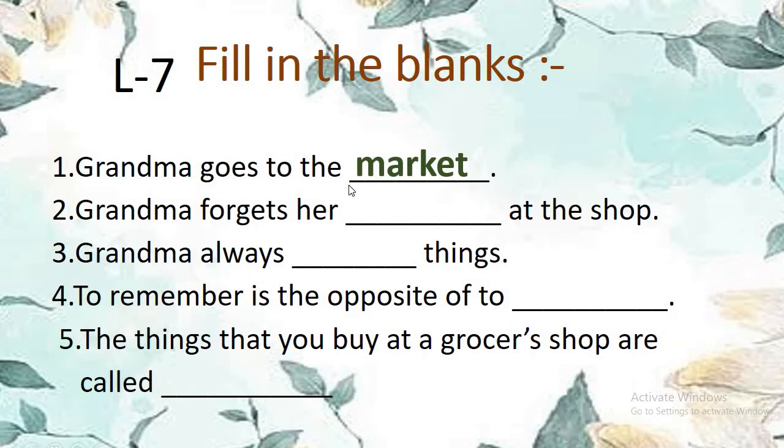Grandma goes to the — where she goes? Market. M-A-R-K-E-T. Market. Remember this. Grandma goes to the market.